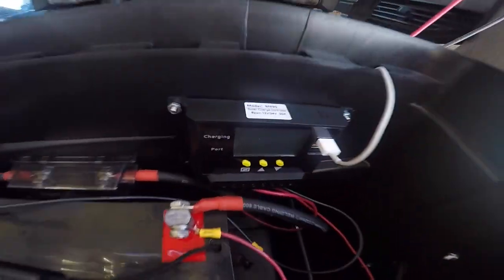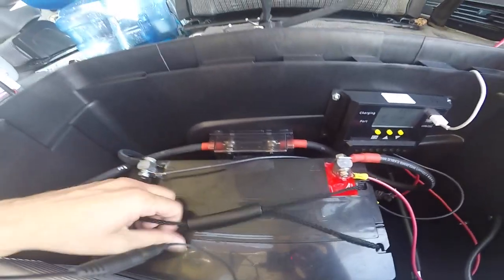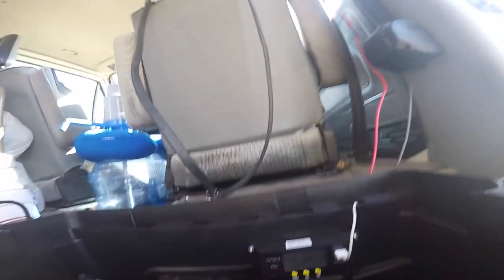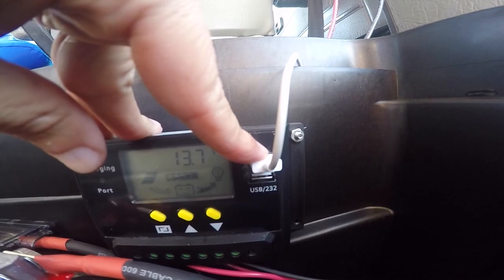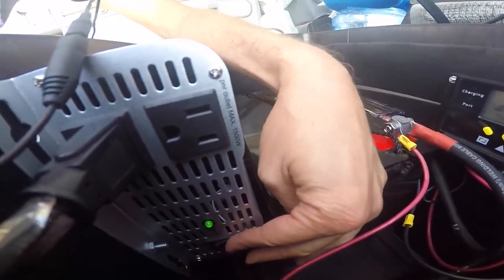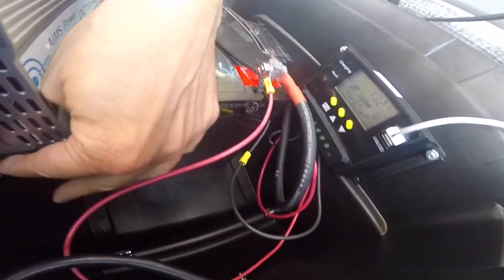Inside here is where I keep my charge controller, my battery, and my inverter. The downside is that for USB charging I have to open the lid up, and I also have to open the lid to turn the inverter on — a little bit of a pain, but it's working okay.